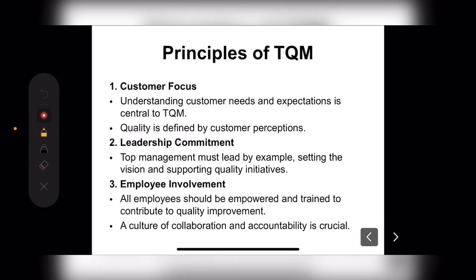Next are the Principles of Total Quality Management. When we are doing Total Quality Management, we focus on the customer — what is the need, what is the demand, what are the expectations. Quality is defined by customer perception — what the customer wants, what their expectation is, and what idea they have.